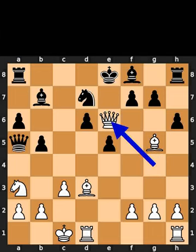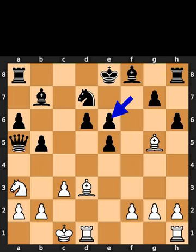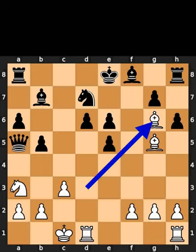White plays queen to e6, check. Black takes the queen on e6 using the pawn. White plays bishop to g6, checkmate.